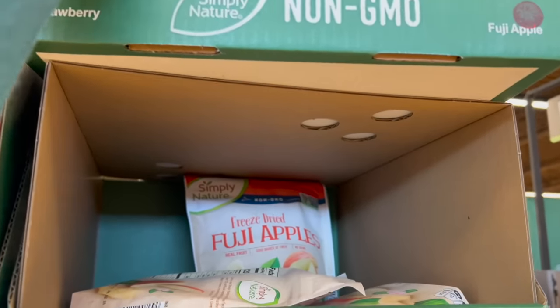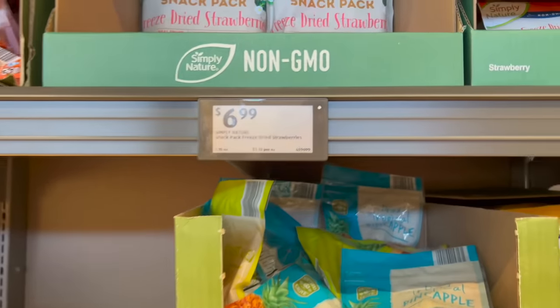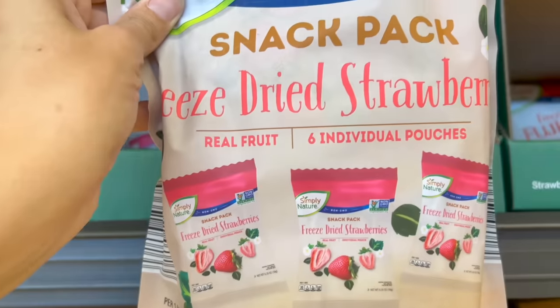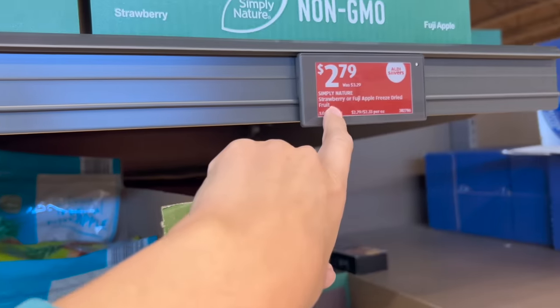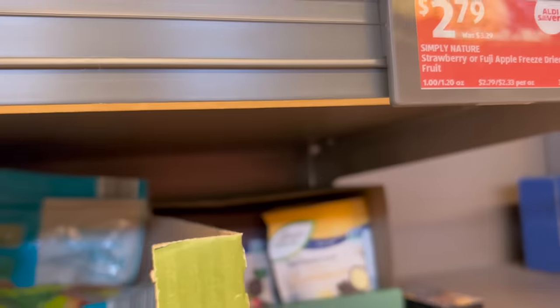Someone mentioned you can buy these in bulk. I thought it was going to be a giant bag but they're individually packed so it's not a better price. They're $3.33 per ounce. This is less — still really expensive — but I'm going to get this single bag.